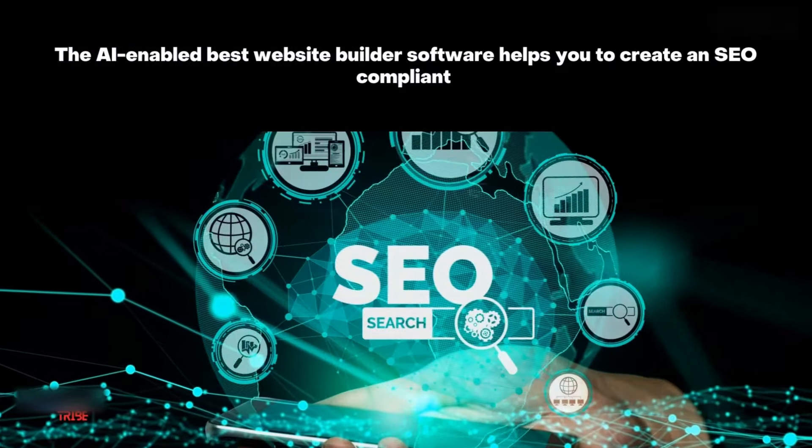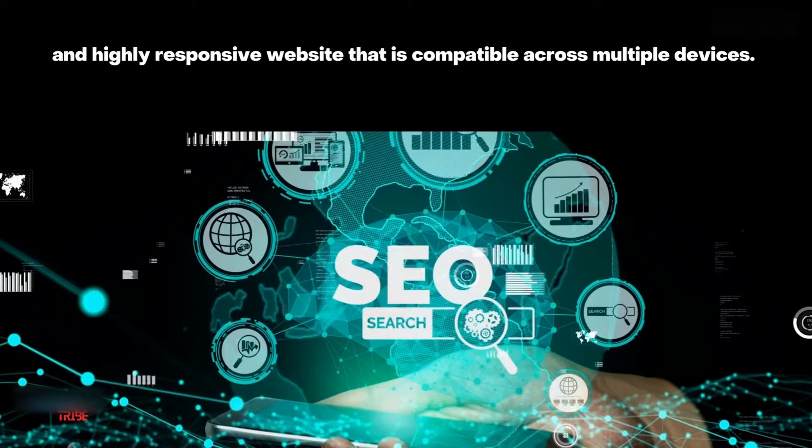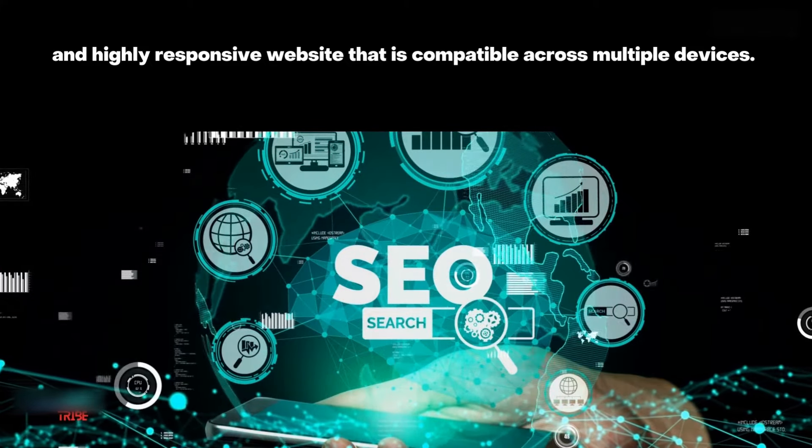The AI-enabled best website builder software helps you to create an SEO-compliant and highly responsive website that is compatible across multiple devices.